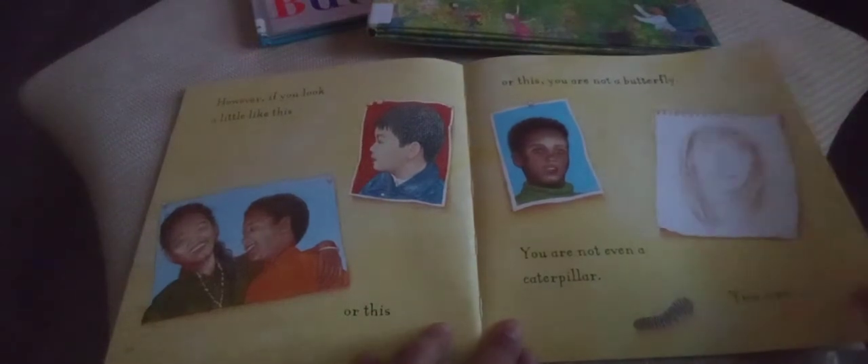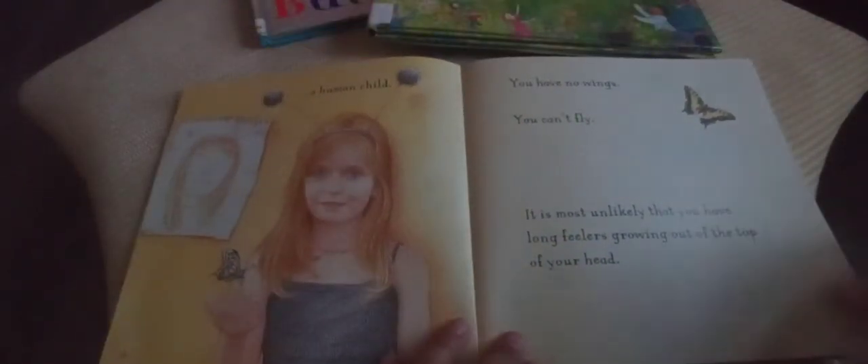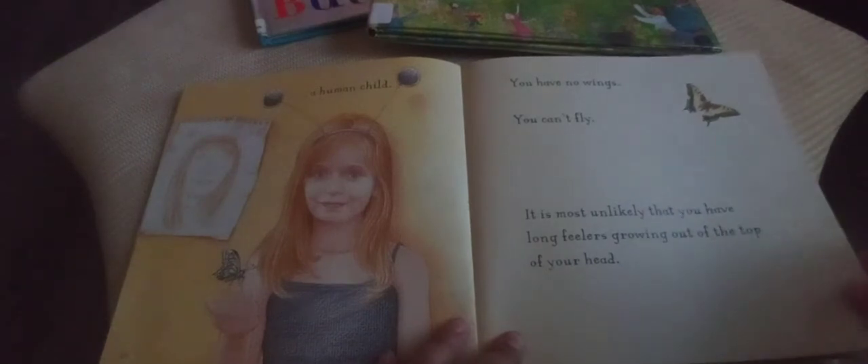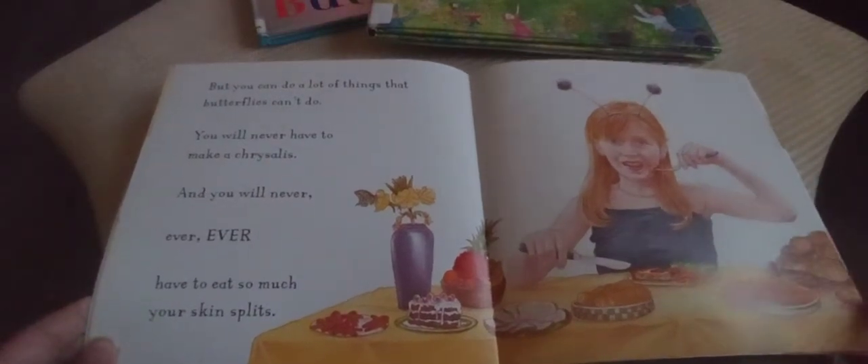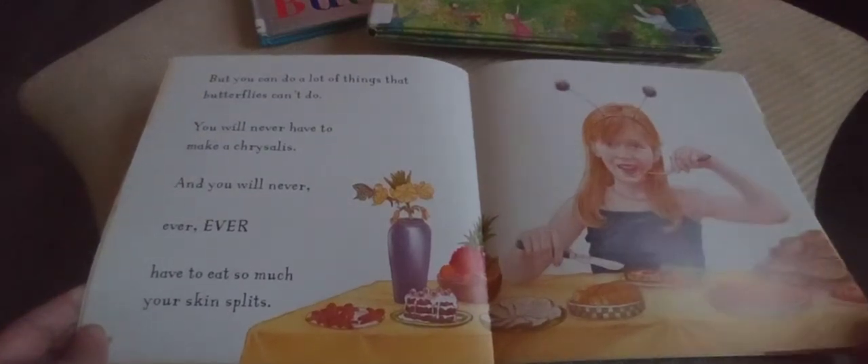However, if you look a little like this — you are not a butterfly. You are not even a caterpillar. You are a human child. You have no wings and cannot fly. It is most unlikely that you have two long feelers growing out of the top of your head. But you can do a lot of things that butterflies cannot do. You will never have to make a chrysalis, and you will never ever have to eat so much that your skin splits!